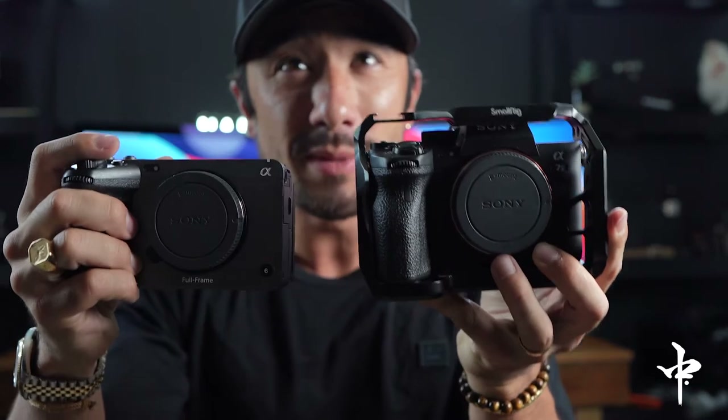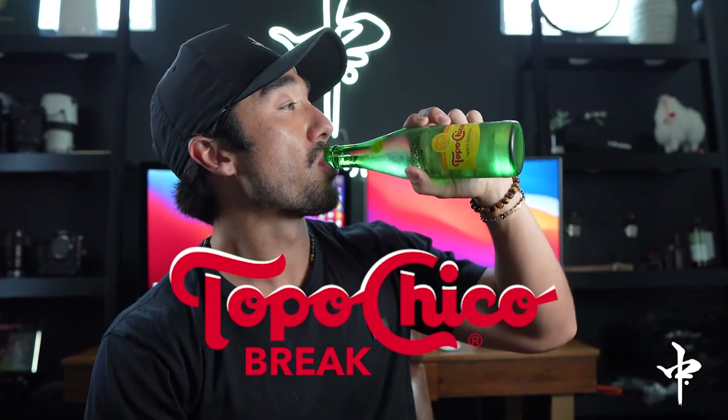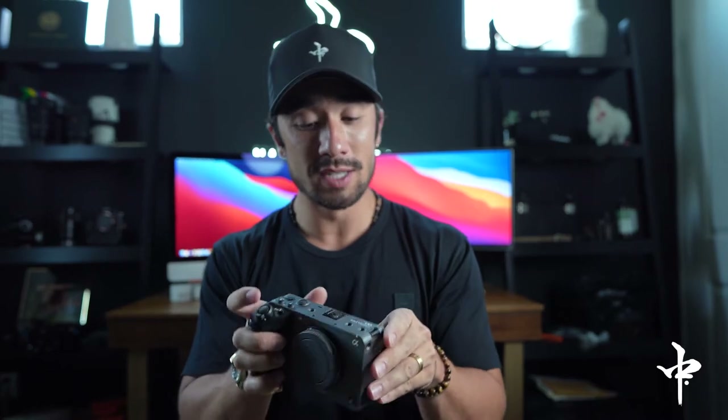Let me just show you the cameras. We have the Sony a7S III right here and the Sony FX3. Look at these cameras — pretty similar in size. I'm gonna take off the cage so I can give you a little better comparison. I took the cage off the Sony a7S III. This one's a little heavier, just by a tad. I like this body style — it's really nice, it's sleek, it sets it apart. It has the flip monitor just like the Sony a7S III — they both have that, which is a great function.